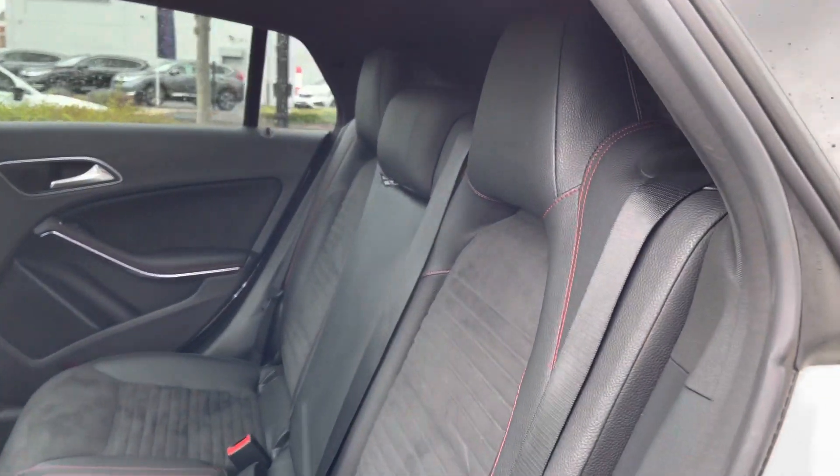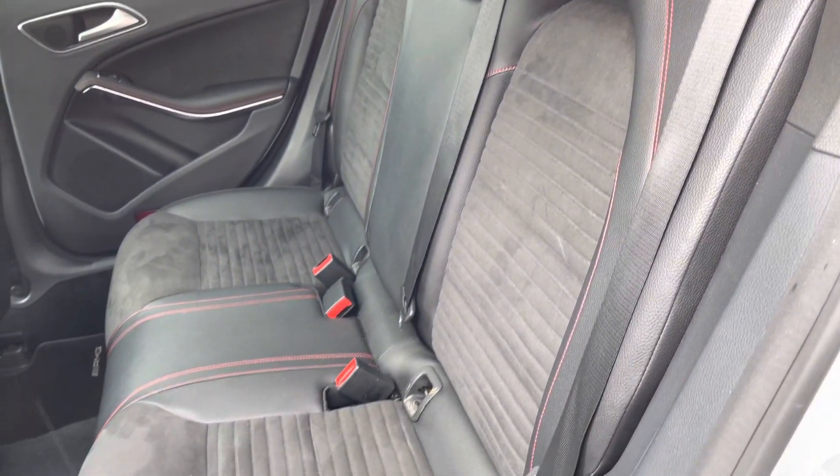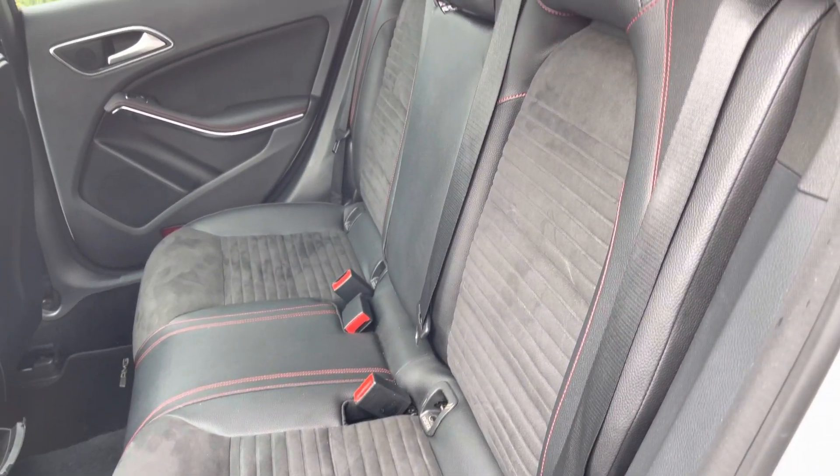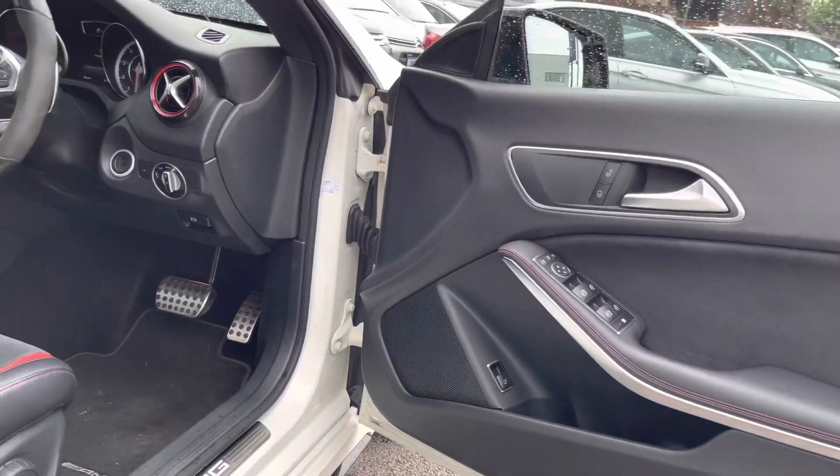Take a look inside the rear — here you'll find gorgeous part leather sport seats with contrasting Alcantara in the centre. There are Isofix points on the outer seats so you can easily fit a child seat into the vehicle and be sure it's safely secured, for peace of mind.